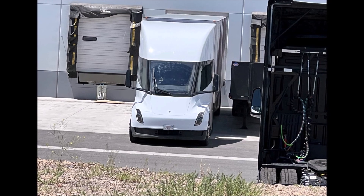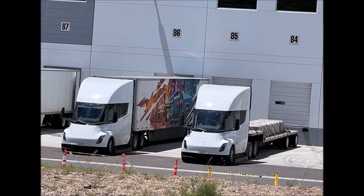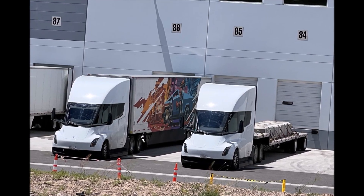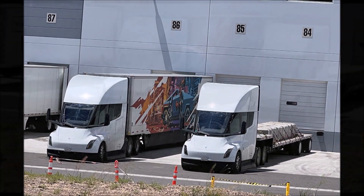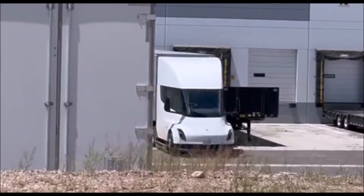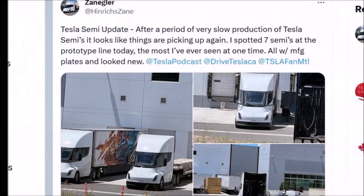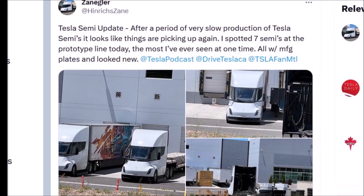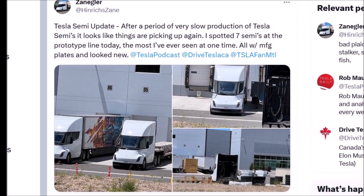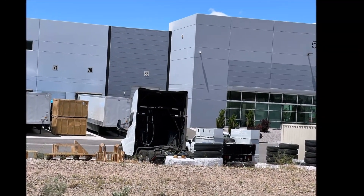Tesla is running these Semi trucks hard. As for production and who will get the next batch first, Zayngler says Tesla will soon start producing Semis again for customers in lower volume quantities, similar to the 38 Tesla Semis delivered to Pepsi. His reading is that they will go to customers who placed large orders and are willing to invest in charging infrastructure. Walmart with its 130 Semi orders seems a very likely candidate. PGE or UPS with orders for 150 and 125 respectively are also candidates.